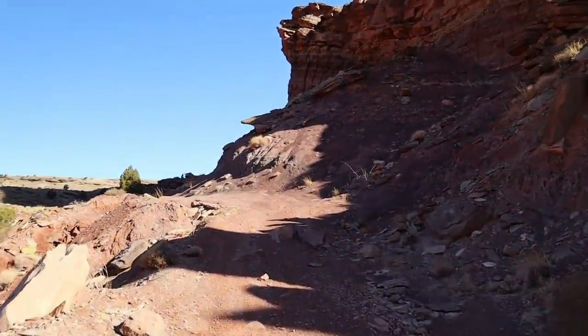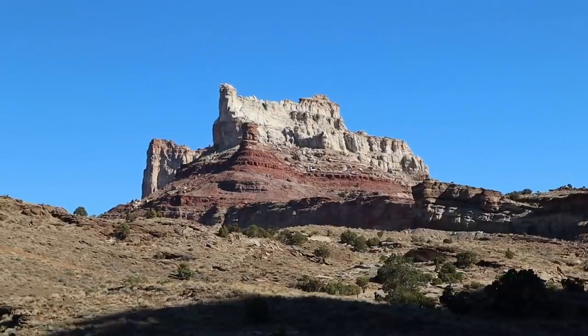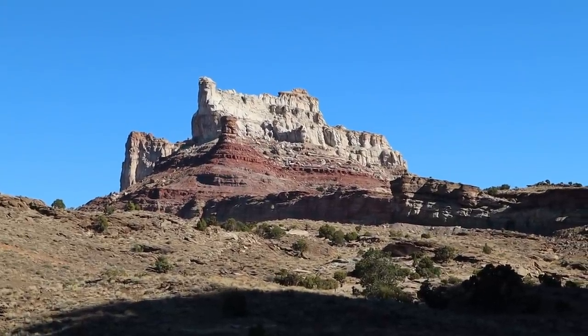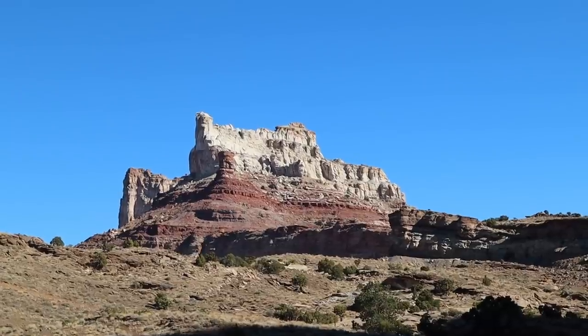I'm going to hoof it to the base of the mountain. Here's a closer look at the mountain I'm going to climb. As you can imagine, there is no trail up this thing. It requires some pretty serious scrambling and even some rock climbing.